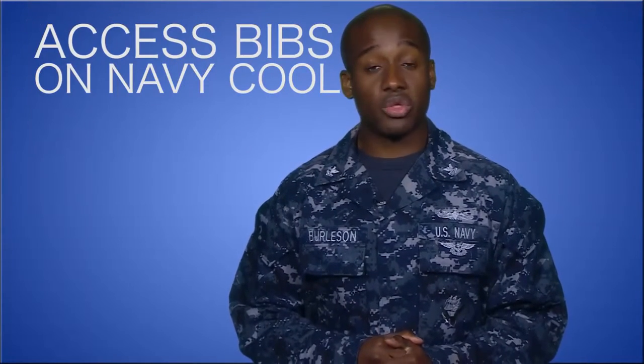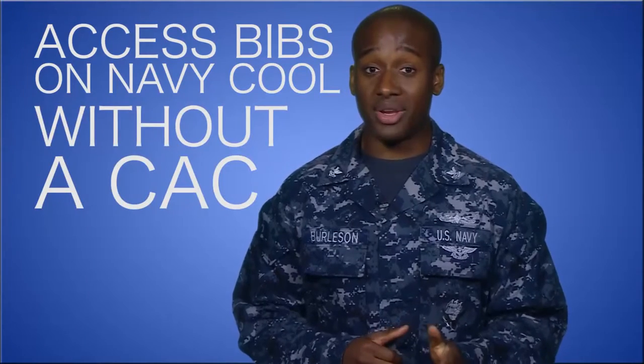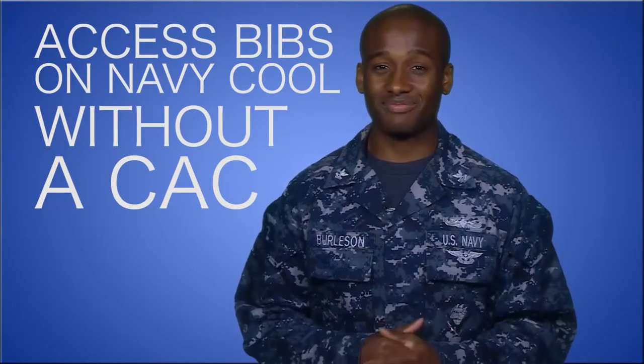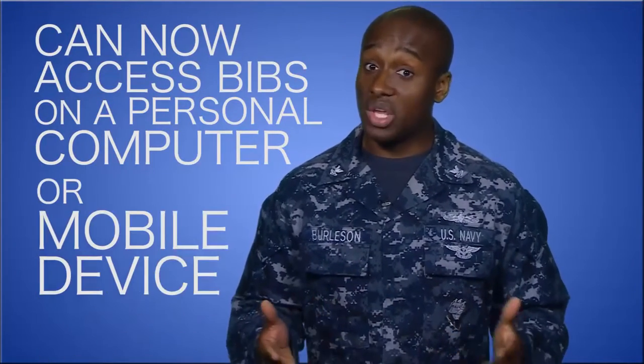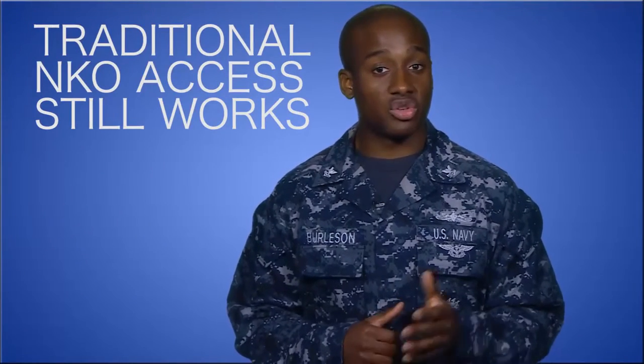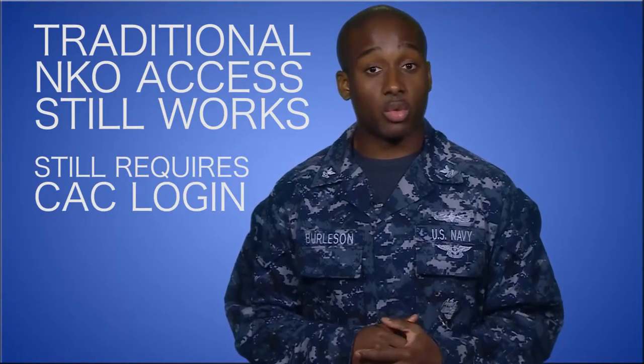Navy Cooler has made it possible for sailors to access bibs through their website without the use of your Common Access Card or CAC. By not requiring your CAC to access your bibs, you can now view them from any personally owned computer or even a mobile device. You can still access your bibs on NKO the traditional way, and that method will still require a CAC.